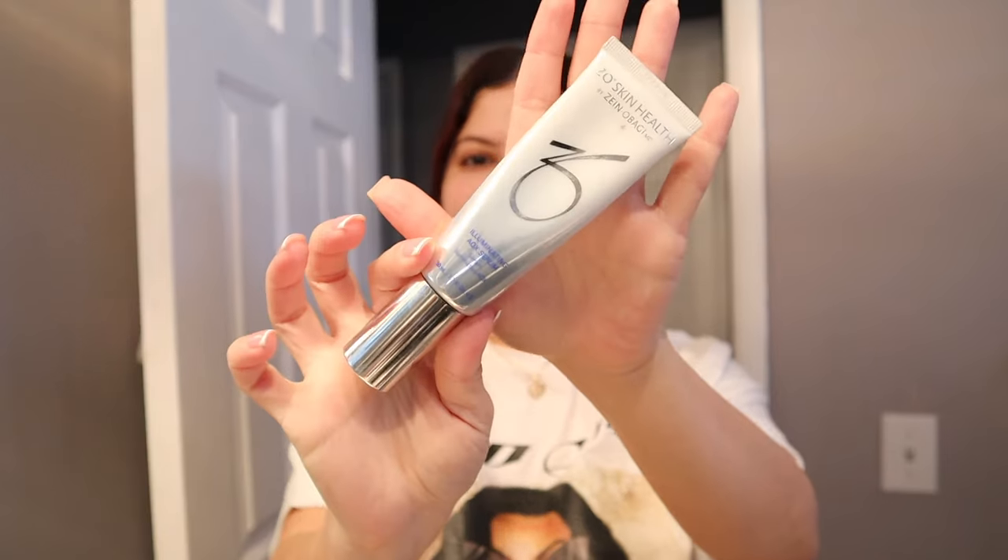I'm going to let the SPF sit for a bit. I'm not really wearing makeup today since I'm getting my lashes done. I slept with a braid in my hair — I let it air dry and then just do a braid. I put it in a ponytail so you guys can see. Now that my SPF is soaked in, I'm going in with my moisturizer.